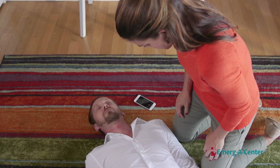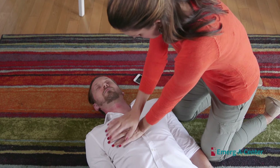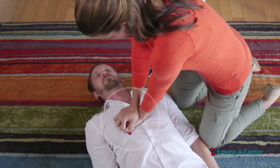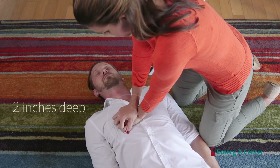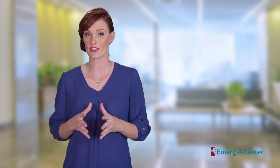Place the patient on their back. Put the heel of your hand on the center of the chest. Place your other hand on top and interlock your fingers. Lean over the patient and use your body weight to help you administer 30 compressions that are at least 2 inches deep and delivered at a rate of at least 100 compressions per minute. This is roughly the tempo of the song Staying Alive.